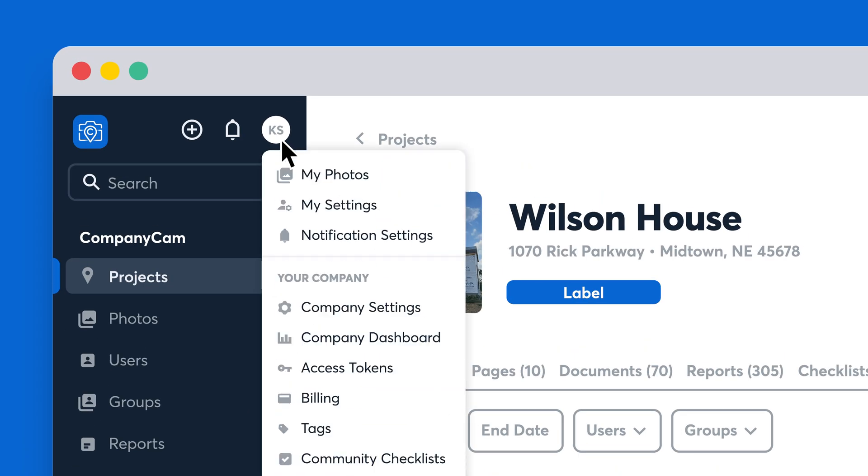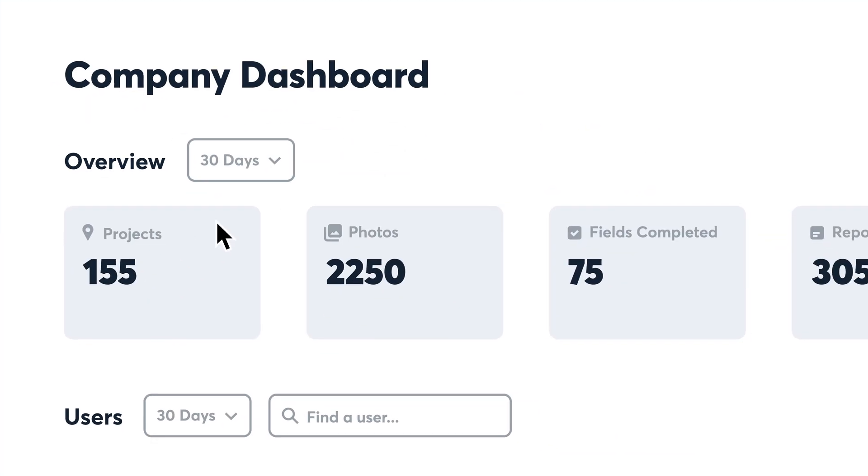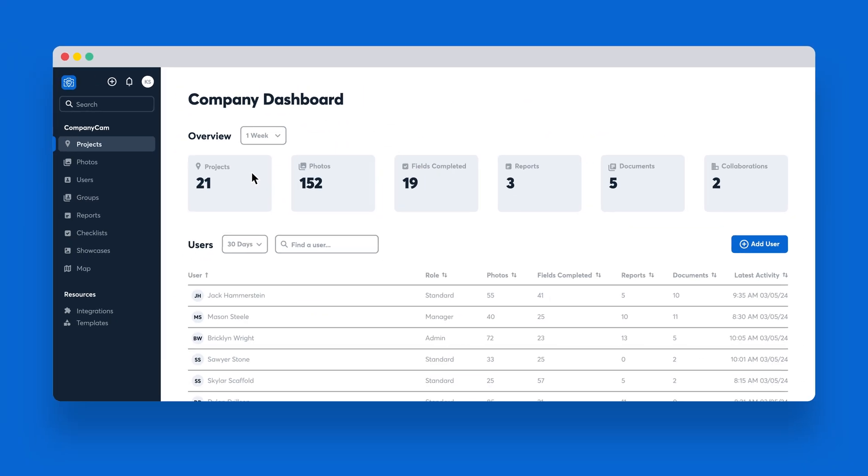You can filter within different time ranges, making it easy to see what got done today, this week, or even this year. Basically, your company dashboard is the place to see productivity across your entire company.